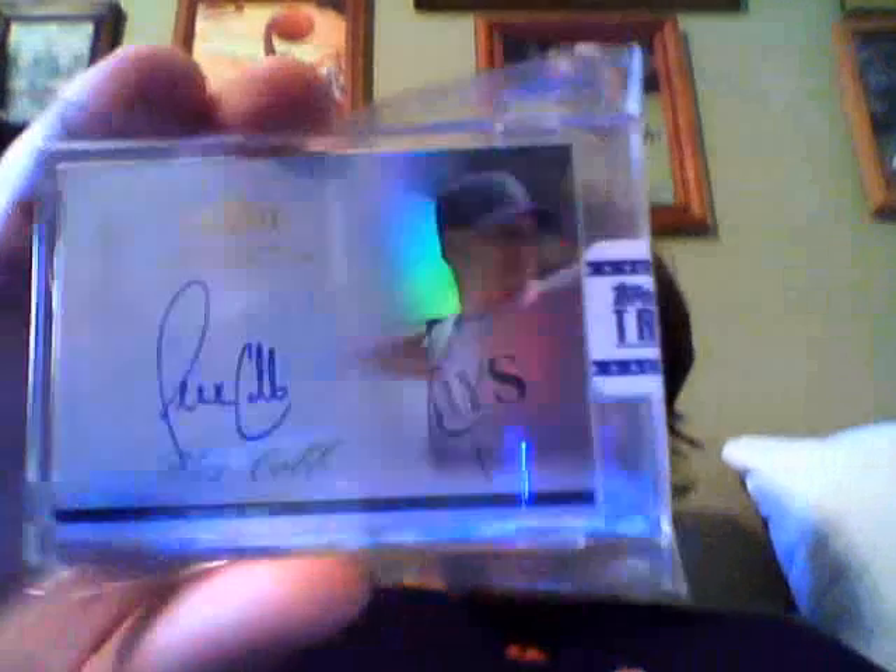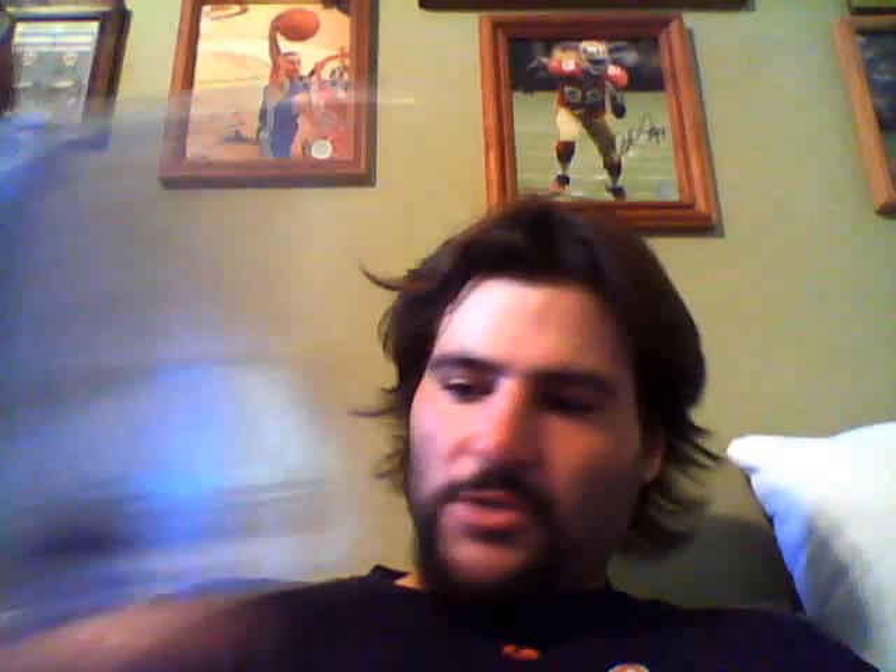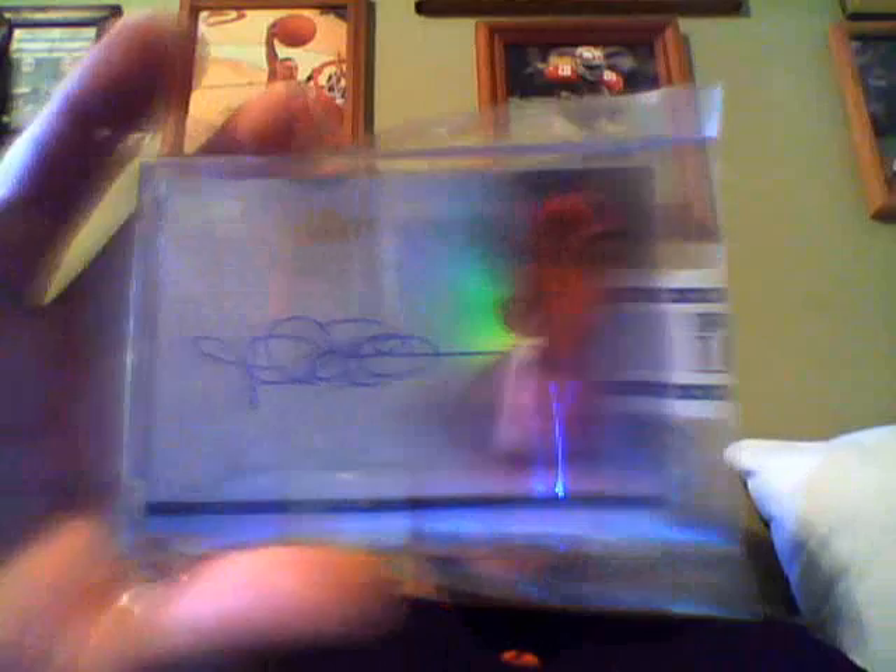Alex Cobb regular auto. Chris Heisey auto. Robin Yount bat piece — very nice. Jay bat bash. Jose Bautista jersey piece. Justin Upton jersey piece. Ian Kinsler jersey piece.